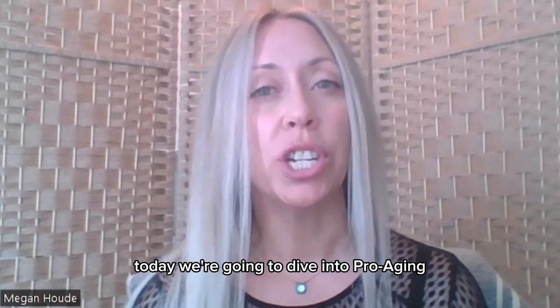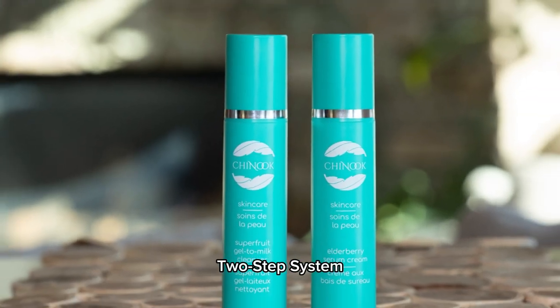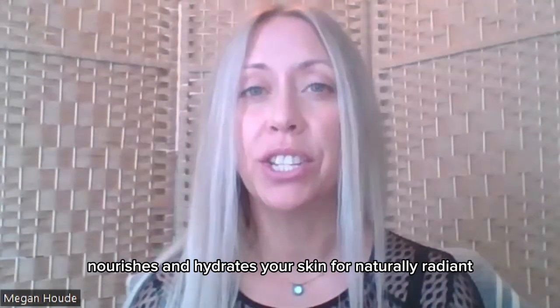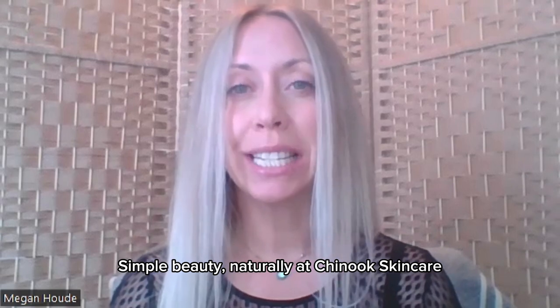Today we're going to dive into pro-aging, with a focus on Chinook Skincare's simple two-step system. If you're tired of the anti-aging hustle and want something that protects, nourishes, and hydrates your skin for naturally radiant, healthy-looking skin, you're in the right place. Simple Beauty Naturally at Chinook Skincare.